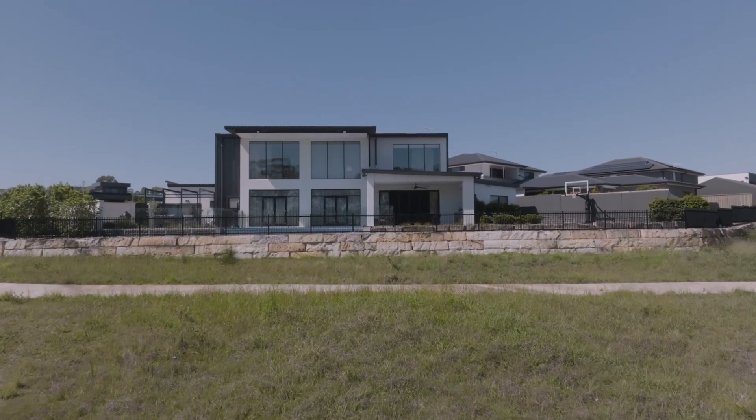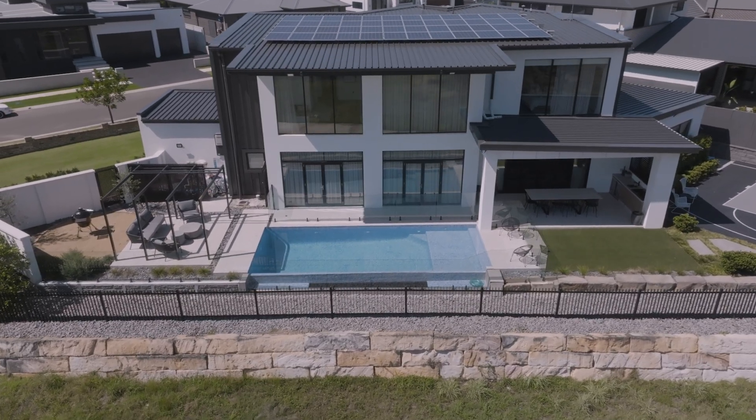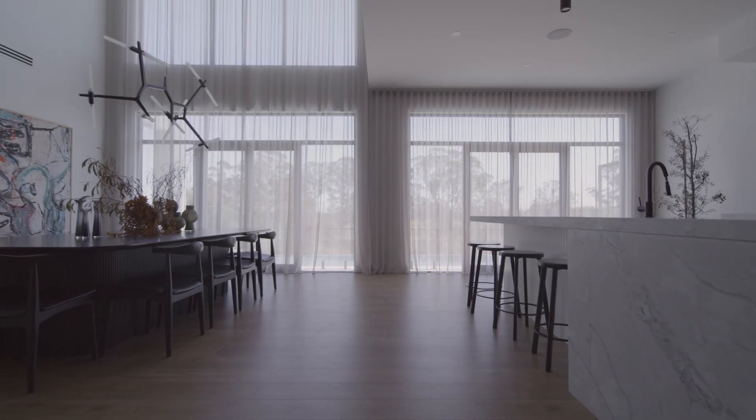That scenic outlook is what really drew us to this block in particular, because we get a view that makes the feel of our home — being inside and outside — more enjoyable, and it also allowed us to bring our vision of what our family home is to life.